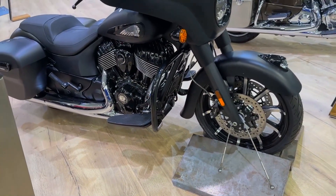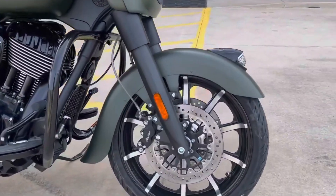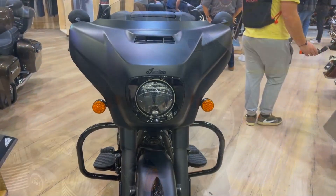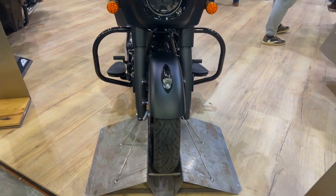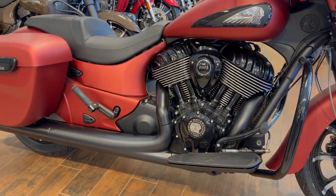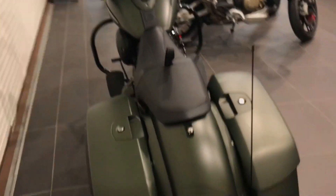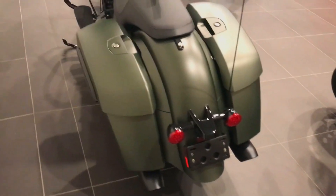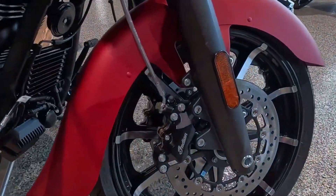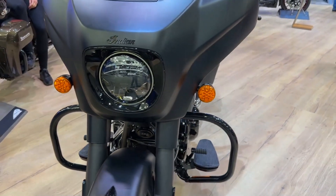The dark horse trim level of the Indian Chieftain's engine will immediately capture your attention. It has a 116-cubic-inch Thunderstroke air-cooled engine that generates 126 pound-feet of torque, as opposed to the regular model's 111-cubic-inch Thunderstroke air-cooled engine, which produces 119 pound-feet. The Thunderstroke is one of the bigger engines available. The six-speed gearbox with wet clutch works in tandem with the 116-cubic-inch engine to provide maximum torque at under 2,900 RPM.